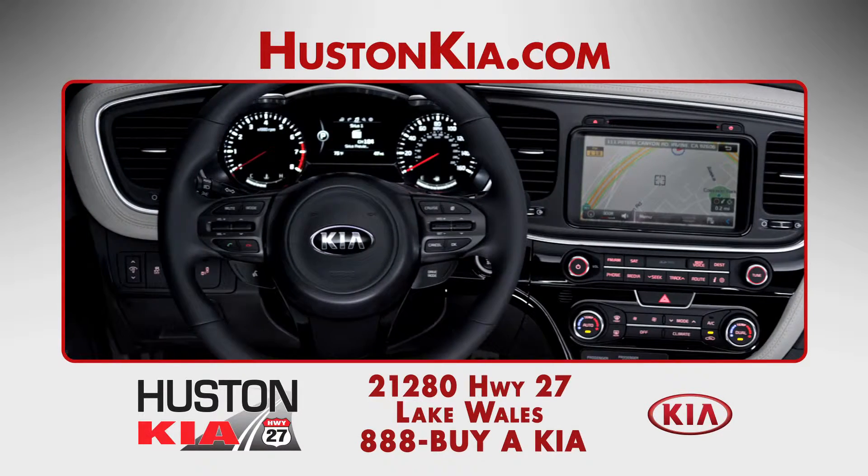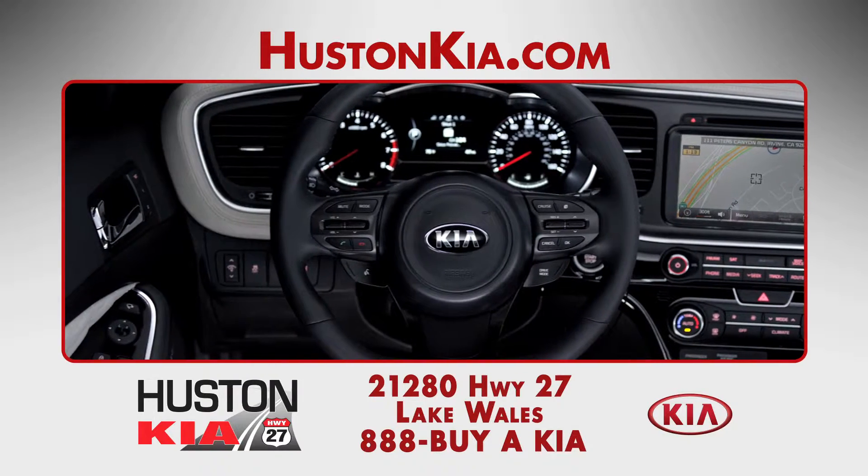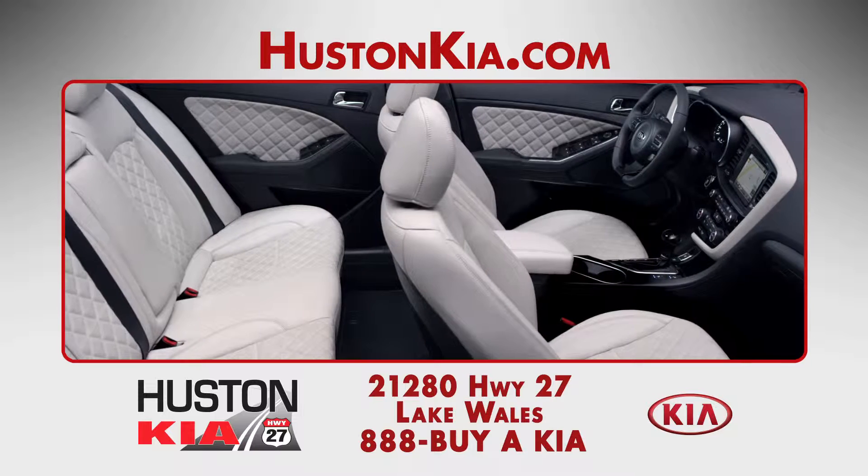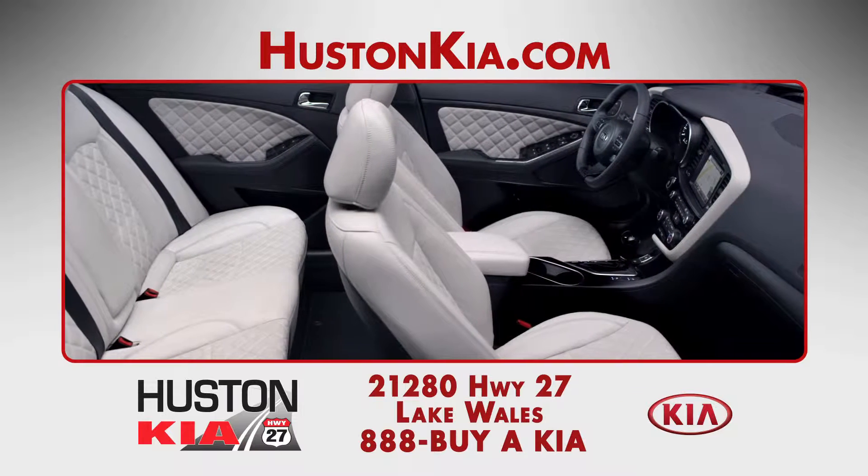Our customers' first impressions of the 2014 Kia Optima's interior are favorable, as they often mention the comfortable seats, the abundance of soft-touch materials, and the spacious amount of legroom and trunk space.